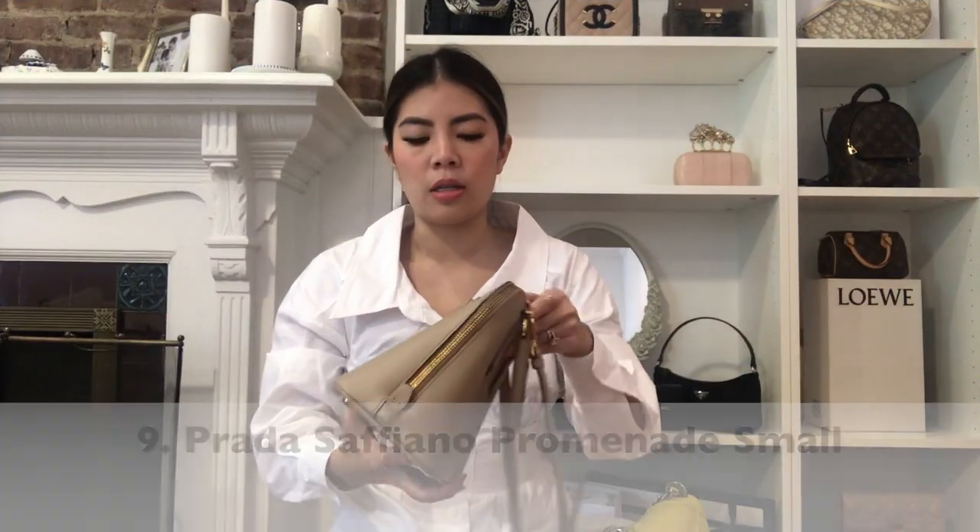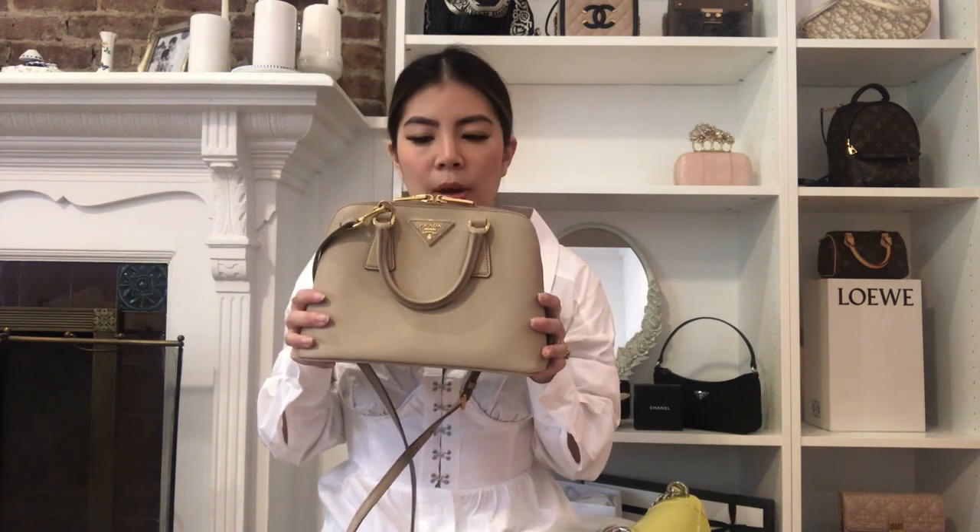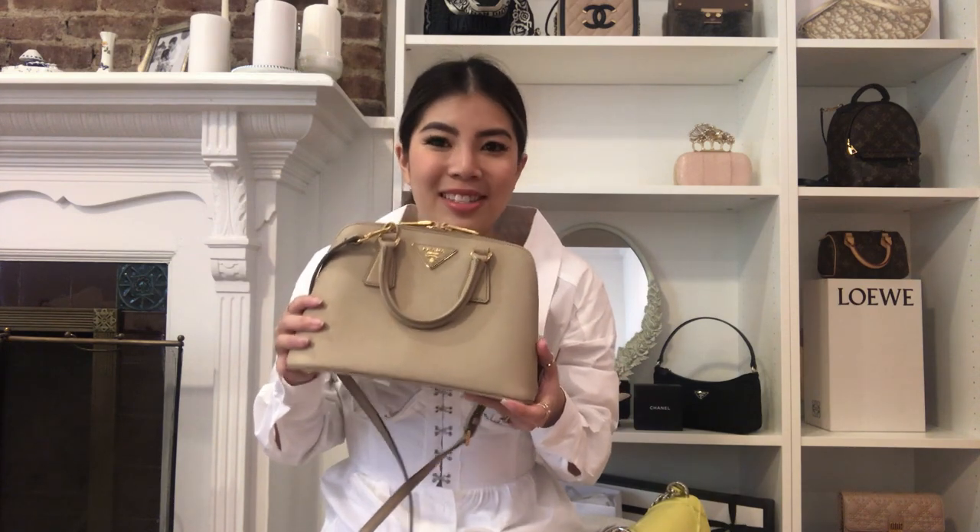Next up is this Prada Saffiano — I think it's called the Promenade — Tote. The reason I've kept this bag for so long even though I haven't worn it is because I love the color. I definitely wish I bought it in one size down. When I bought it — I want to say five years ago at least — they didn't have it in that smaller size yet; this was the smallest size they had. It didn't seem that big at the time, but now I barely ever wear this. But I do love its color, so I've just been hanging on to it.